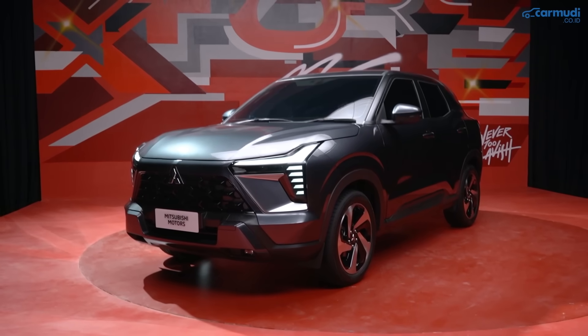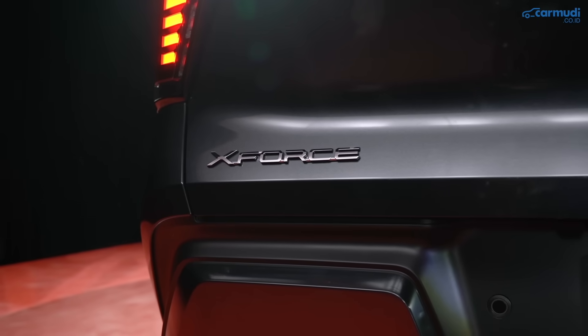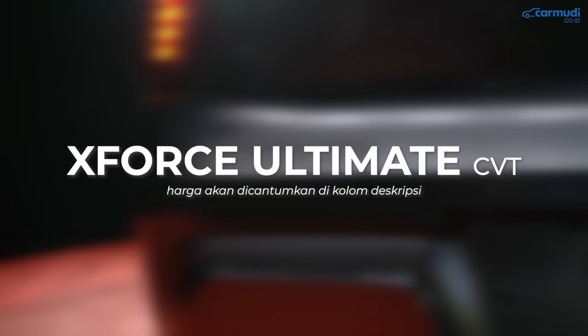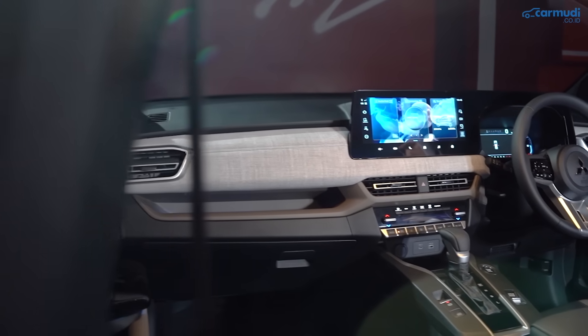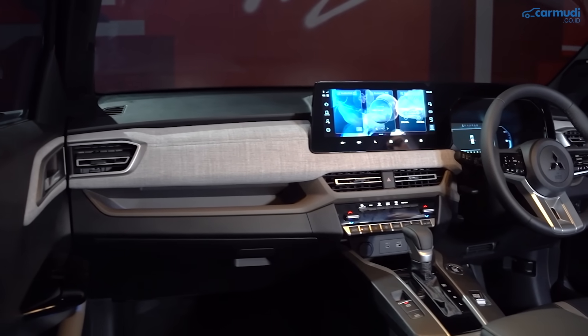Satu, varian. Mitsubishi X-Force tersedia dalam dua pilihan varian, yaitu Exit dan Ultimate. Keduanya sama-sama menggunakan transmisi otomatis CVT. Untuk harganya, akan dicantumkan di kolom deskripsi.